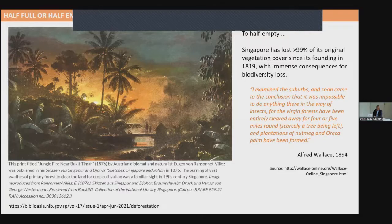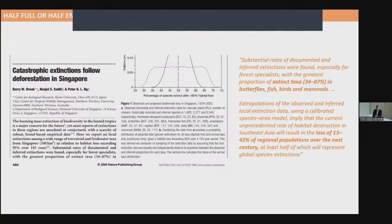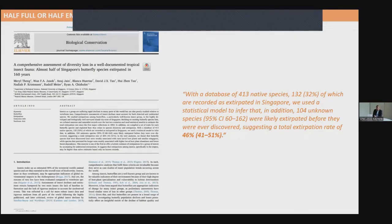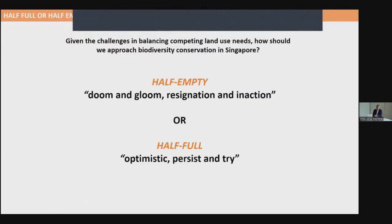You can imagine the immense consequences for biodiversity loss. It is only in more recent years that ecologists have begun to put numbers to this. One earlier paper found species extinction in Singapore for butterflies, fish, birds, and mammals in the range of 34 to 87%. For bats, species extinction ranged from 33 to 72%. A more recent paper published in 2020 stated that about 50% of all butterflies in Singapore have been extirpated. Given that Singapore will continue to face challenges in balancing competing land use needs, how should we approach biodiversity conservation?